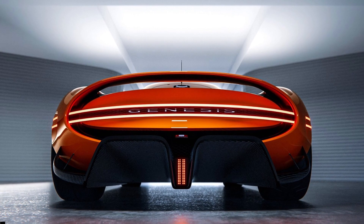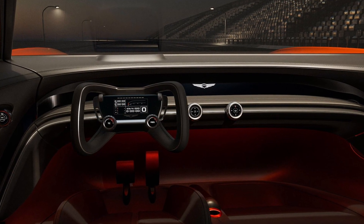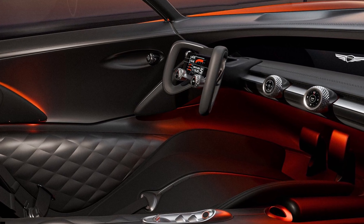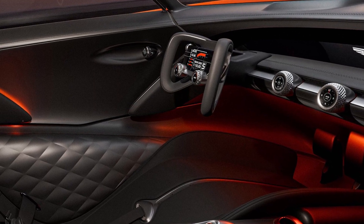The parallel lightning motif continues toward the back, with the rear fascia sporting an oval. According to Genesis, the bodywork delivers a drag coefficient of 0.34, a bit far from the list of most aerodynamic cars in the world.